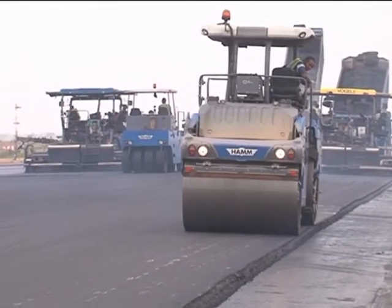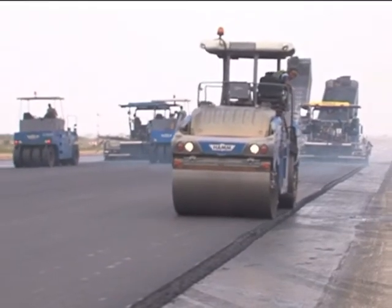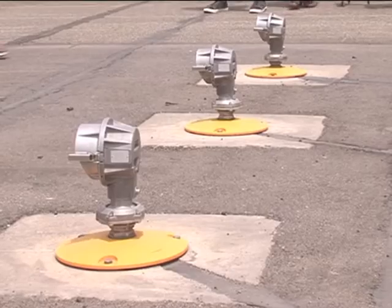The airport was active and all the lightings were active before the runway was finally closed, so it's just a matter of putting everything back. It is also gathered that less than one kilometer of the asphalt lane is left, which will be completed in a few days.